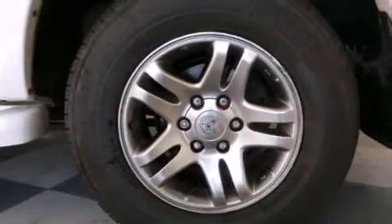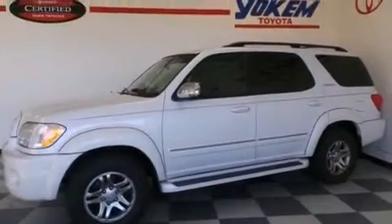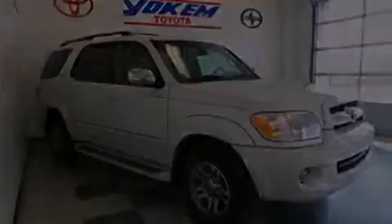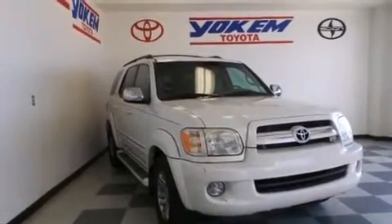The following features are also included: air conditioning with automatic climate control, a pass-through rear seat, cruise control, a CD player, leather seats, side impact airbags, rear seat childproof door locks, an auto dimming rear view mirror, and a keyless entry system.